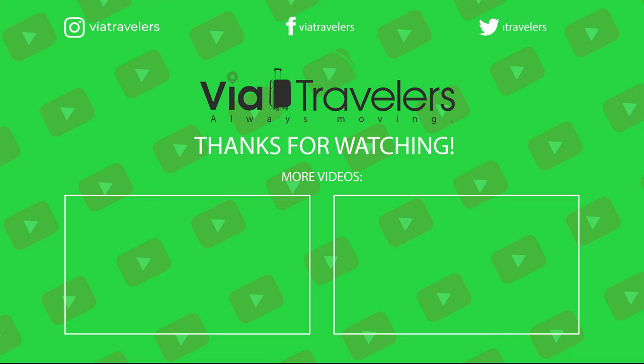For more travel content, be sure to follow us on Instagram via our handle at ViaTravelers or check out our blog at ViaTravelers.com.